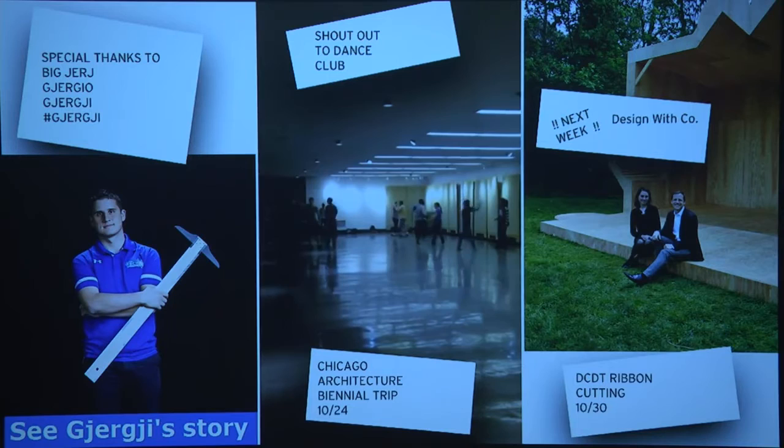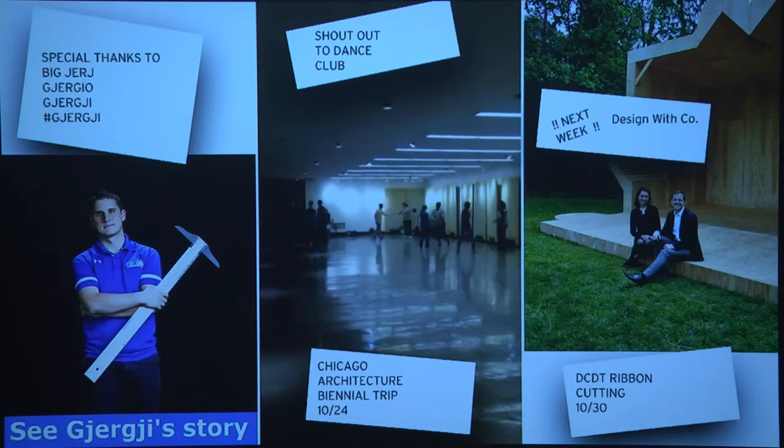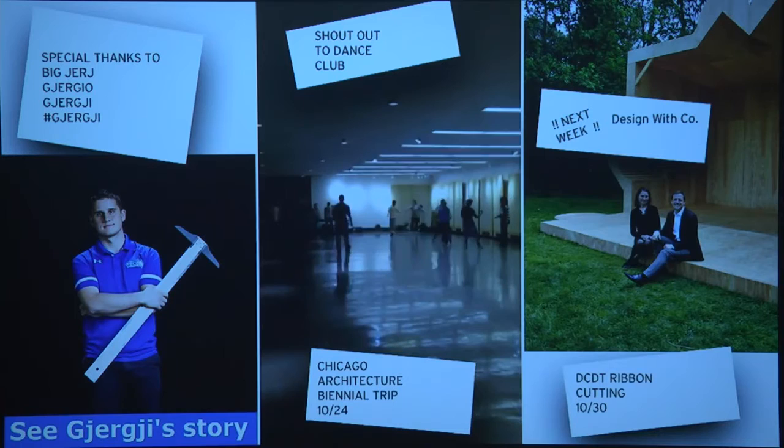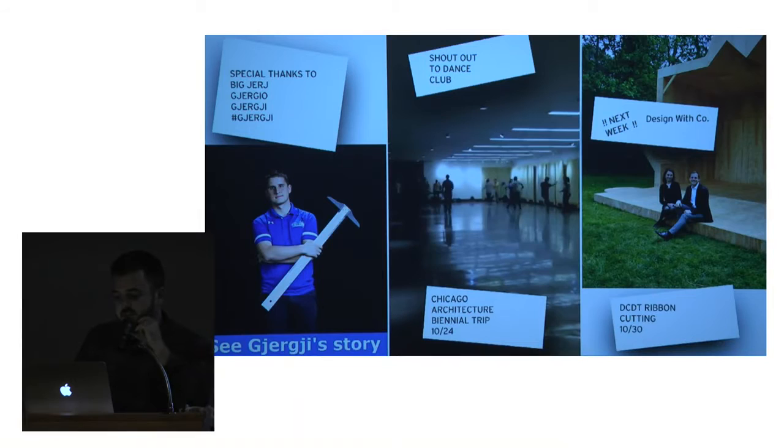Special thanks to Jerji, who was really instrumental with organizing, printing, cropping, and pinning up the work in the gallery. Mine and Professor Blondowski's studio are going to take a quick trip to view the important work at the Chicago Architecture Biennial — a day trip. We invite anybody who wants to caravan with us to come.